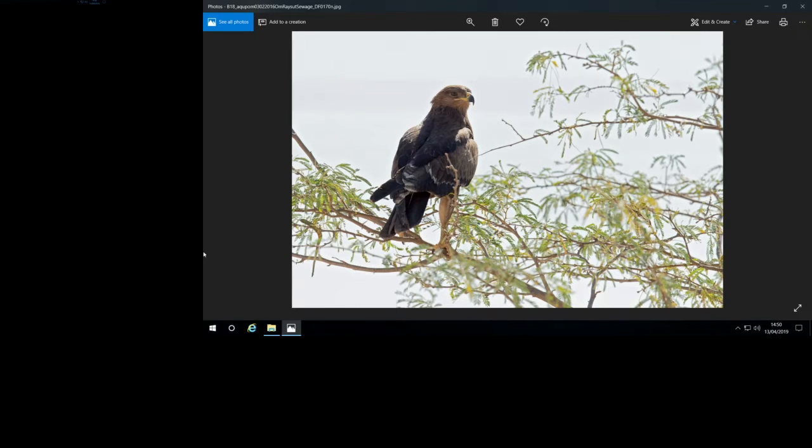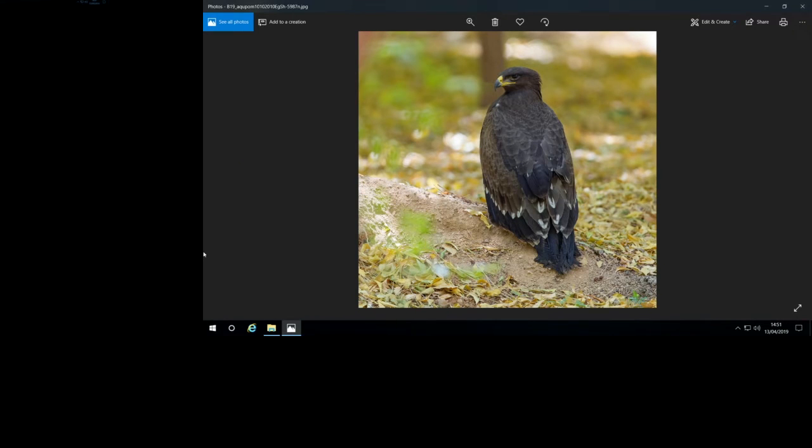Lesser spotted eagle has very long legs too, with no bushy trousers. As the name implies, it's smaller, lighter built, and paler — a paler brown bird compared to greater spotted. A juvenile in midwinter shows a clear contrast between the median and lesser coverts against darker greater coverts and secondaries. Lesser spotted eagles always show a clear color contrast on the upper wing. The bill is small and rather fine for an Aquila eagle. Even on darker individuals, you can still see the clear contrast between brown spring coverts and very dark-looking secondaries.